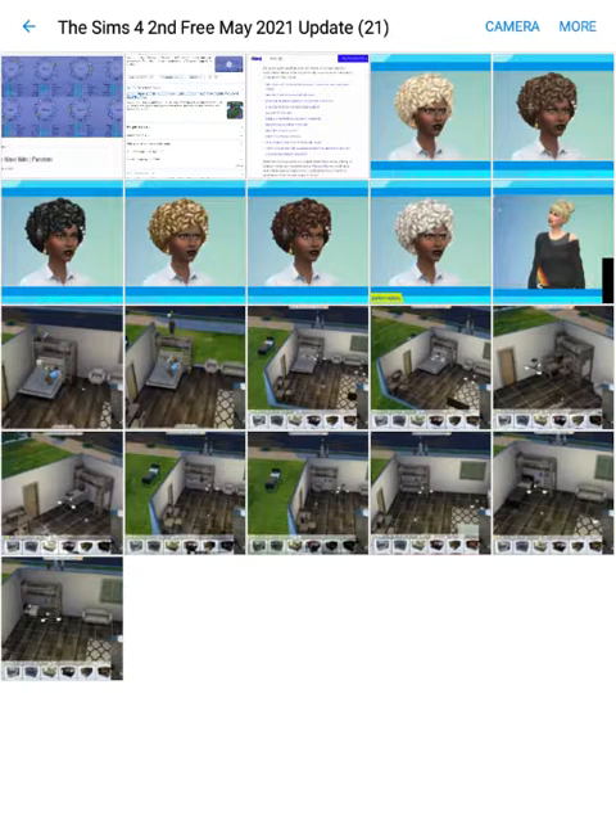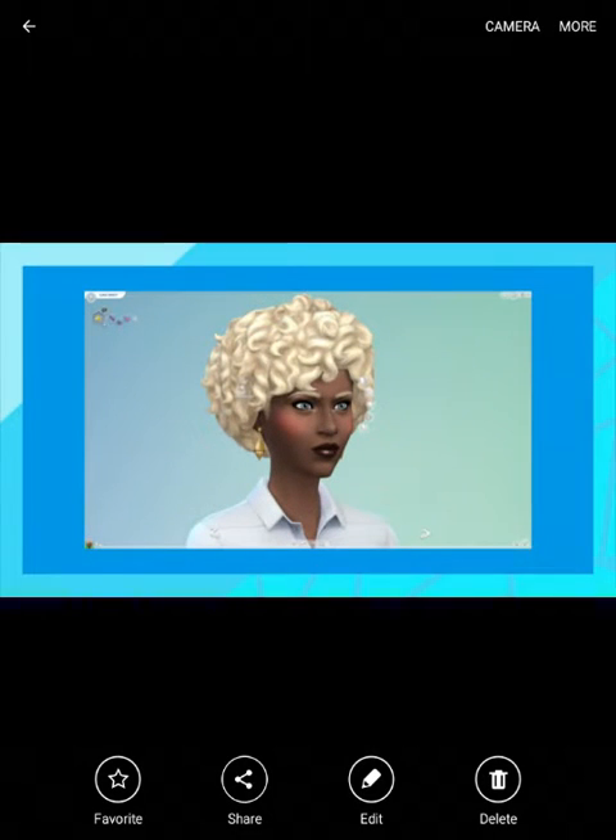But yeah, in this video I'm going to be talking about what we know so far about the second free May 2021 update for Sims 4. So let's get started. The second free May 2021 update for Sims 4 is going to add six new hair colors.